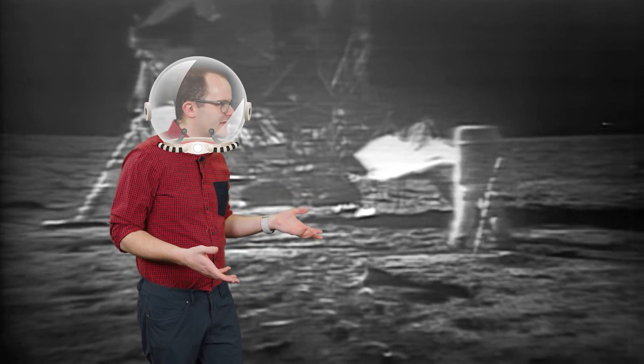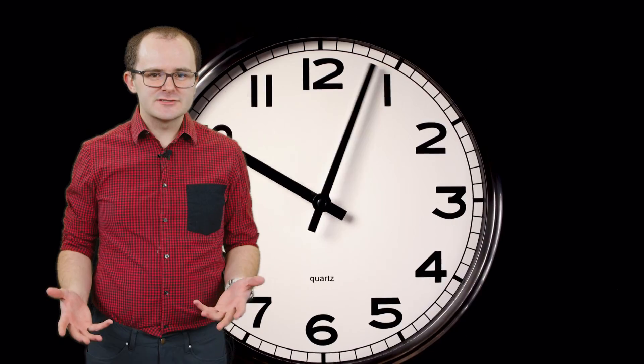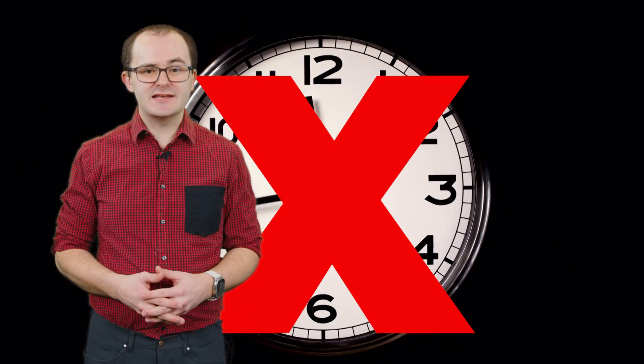That's one small step for man, one giant leap for mankind. But do you know what time it is up there, Neil? There's no standard for time on the moon, but that may soon change.